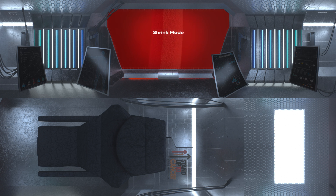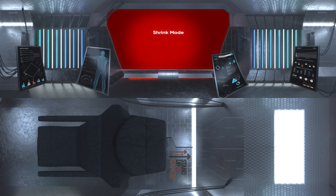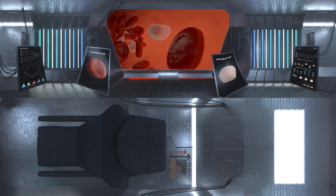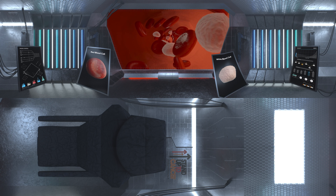Commence shrink mode. Three, two, one. Current size: 0.001 millimetres. That's better. You're now 50 times smaller than a grain of sand. Let's crack on.